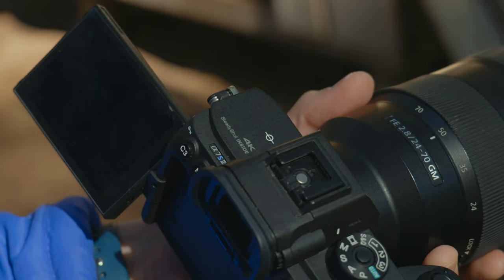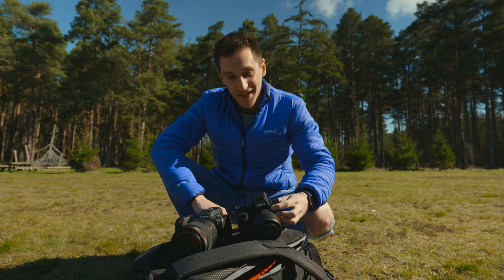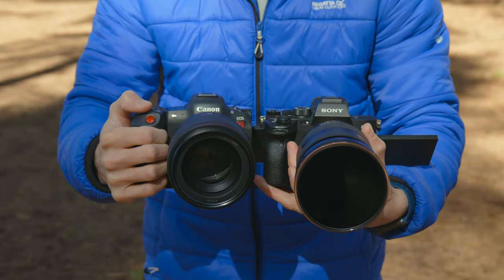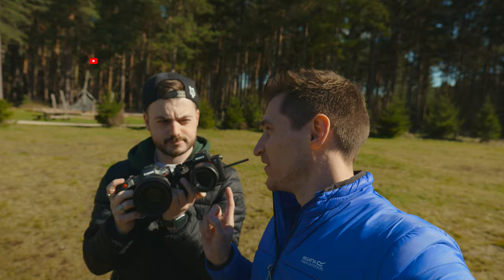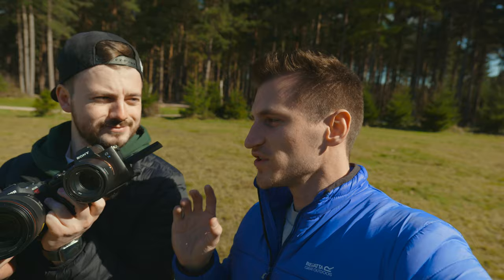Today we're comparing the Canon R5C to the A7S III using a dual camera testing device. A massive thanks to Hira Camera for sending the Canon equipment and to Danny for letting us use his A7S III. What do you think is going to be the outcome when it comes to image quality?